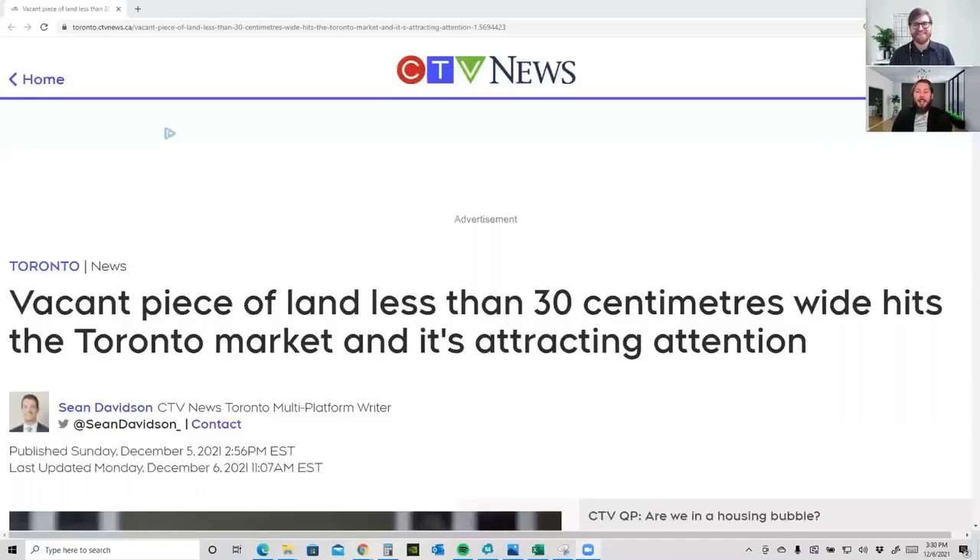Let's dive right in. Looking at the article — a vacant piece of land less than 30 centimetres wide has hit the Toronto market and it's attracting attention. What could you possibly put on this piece of land? I'm not really sure what I could even fathom about that. Under a foot wide is not a lot of real estate to work with.